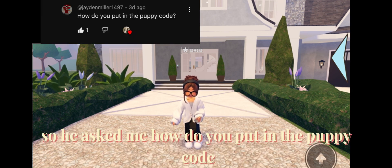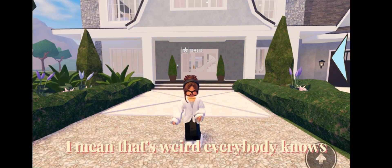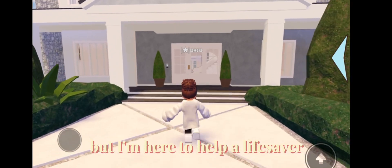How do you put in the poppy coat? That's weird, everybody knows, but I'm here to help — I'm the lifesaver.